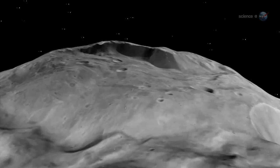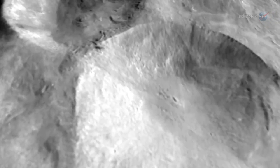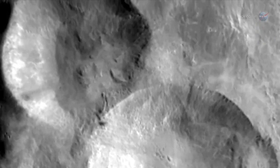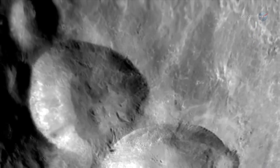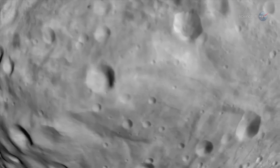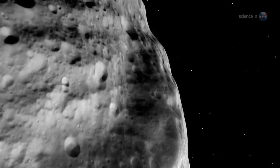We believe that the solar system received an extra slug of radioactive aluminum and iron from a nearby supernova explosion at the time when Vesta was forming, explains Russell. These materials decay and give off heat. As the asteroid was gathering material up into a ball of rock, it was also trapping the heat inside itself. As Vesta's core melted, lighter material rose to the surface, forming volcanoes, mountains and lava flows.